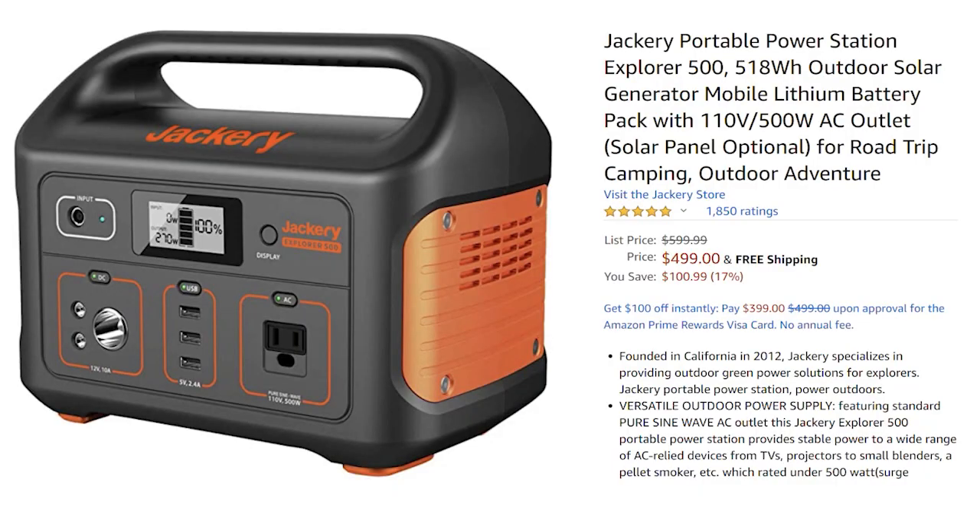I'm psyched to tell you about the next item: the Jackery Explorer 500. If you go back in my playlist, you'll see I did a review of several power stations and compared them, including this Jackery. If you don't have a portable power station — whether you're in a car, van, or RV — to me they are essential for RV life.